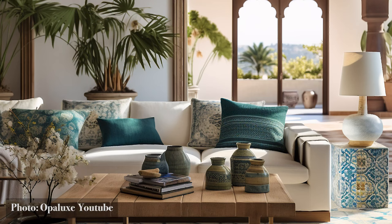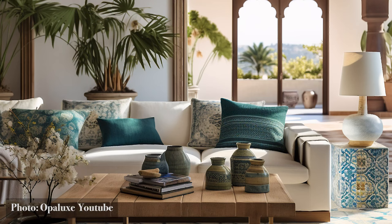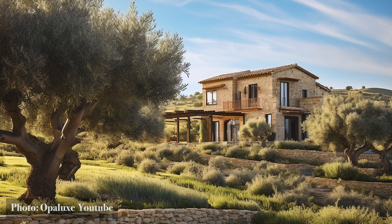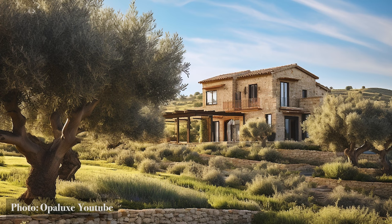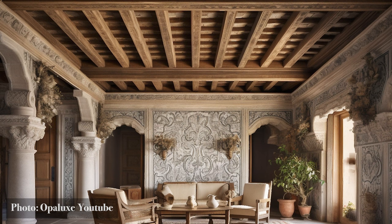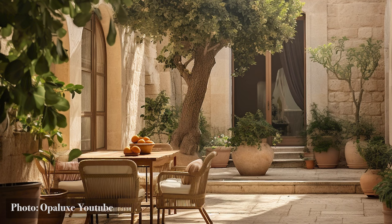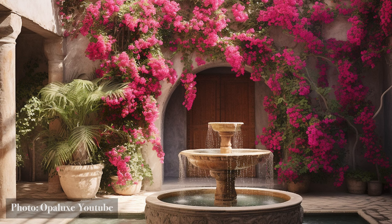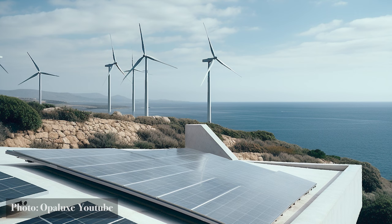Sustainability in Blue. From the mesmerizing embrace of seaside homes, we journey inland, where the Mediterranean ethos melds design with nature's wisdom. Here, amidst the olive groves and azure skies, we find homes that resonate with sustainability in blue. The Mediterranean, with its deep-rooted respect for nature, crafts homes that are not just shelters but sustainable sanctuaries. Adobe walls breathe with the land, reclaimed wood narrates tales of yesteryears, and modern technologies like solar panels and wind turbines harness nature's bounty, ensuring a harmonious coexistence.